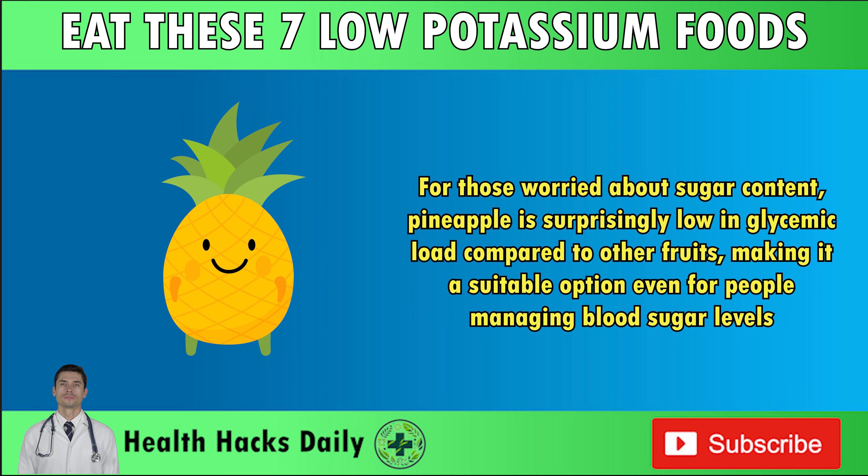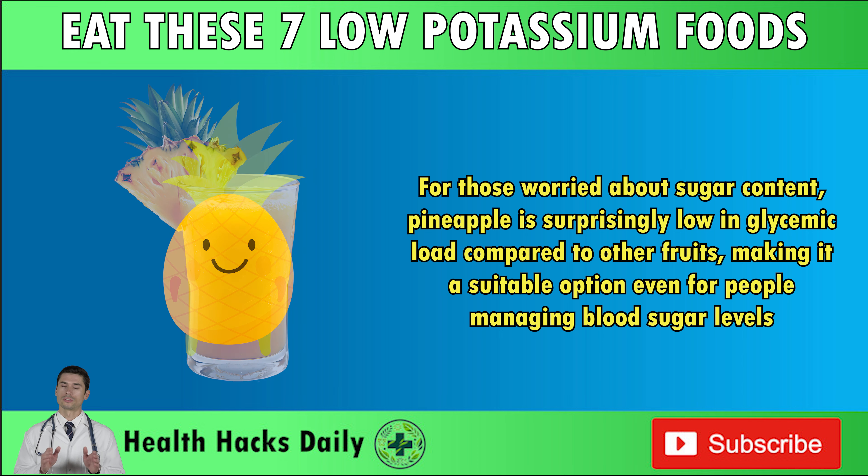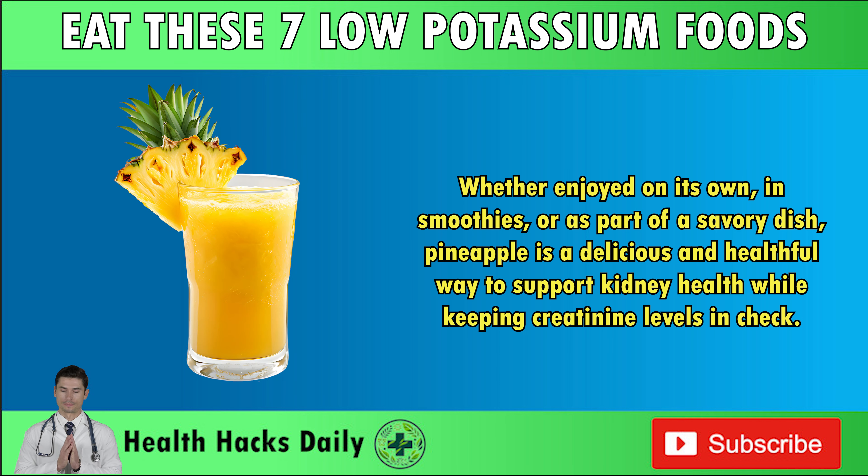For those worried about sugar content, pineapple is surprisingly low in glycemic load compared to other fruits, making it a suitable option even for people managing blood sugar levels. Whether enjoyed on its own, in smoothies, or as part of a savory dish, pineapple is a delicious and healthful way to support kidney health while keeping creatinine levels in check.